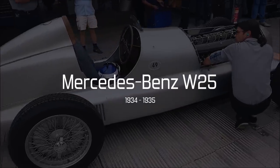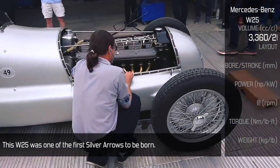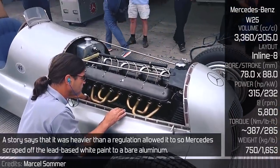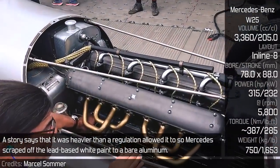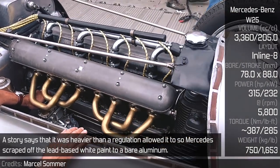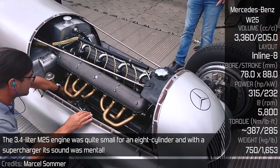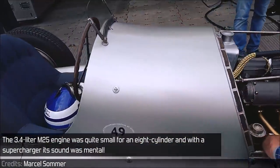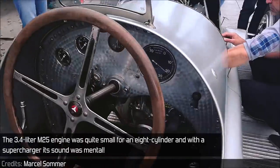Mercedes-Benz W25 — The W25 was one of the first Silver Arrows to race. The story goes that it was heavier than regulations allowed, so Mercedes scraped off the lead-based white paint down to bare aluminium. The 3.4-litre M25 engine was quite small for an 8-cylinder, and with a supercharger, its sound was mental.